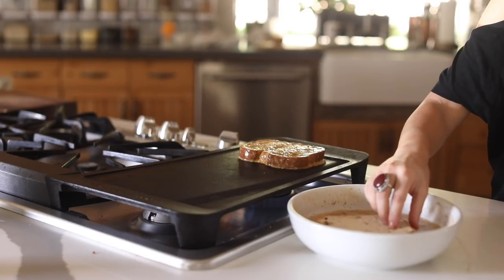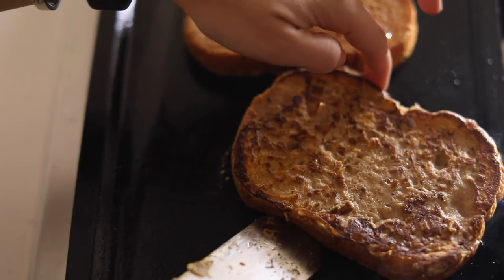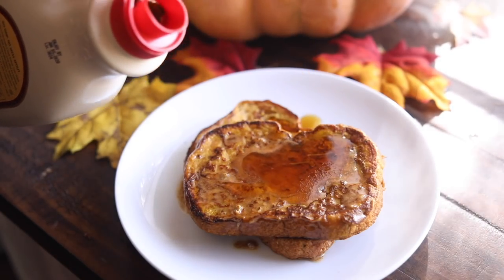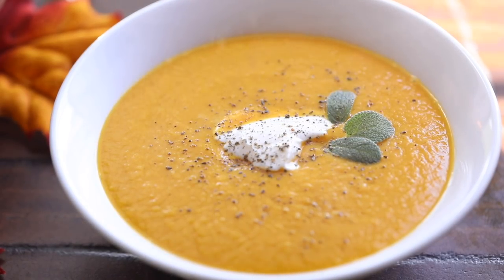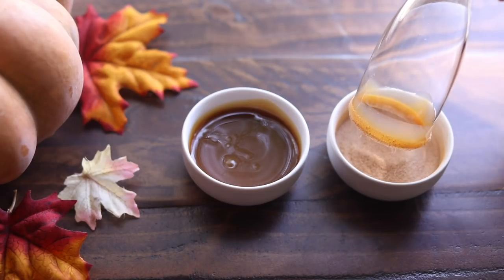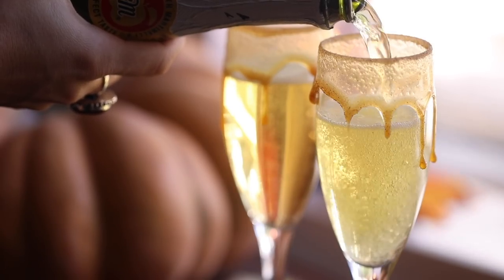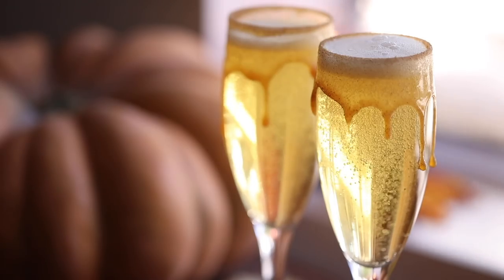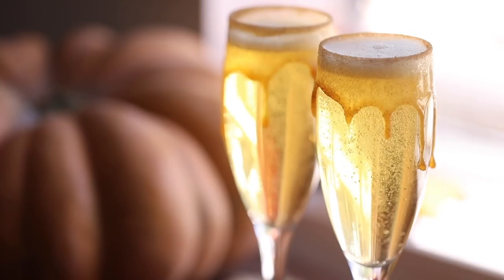Hey guys, welcome back to my channel. Today we are continuing my fall series — I'm gonna be sharing some of my favorite fun fall recipes. These are things you can use just for yourself or your family, but if you're having a get-together or a party you can make larger portions. They're just cozy recipes that I enjoy during the fall months, so let's jump right in.